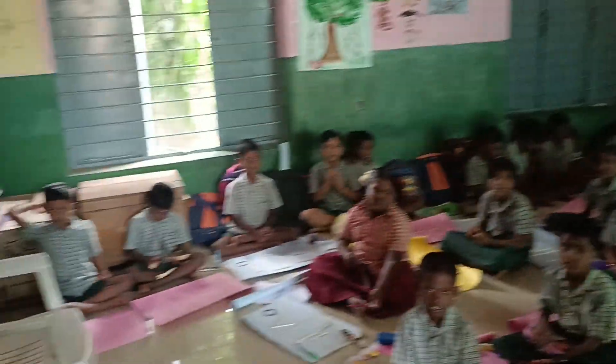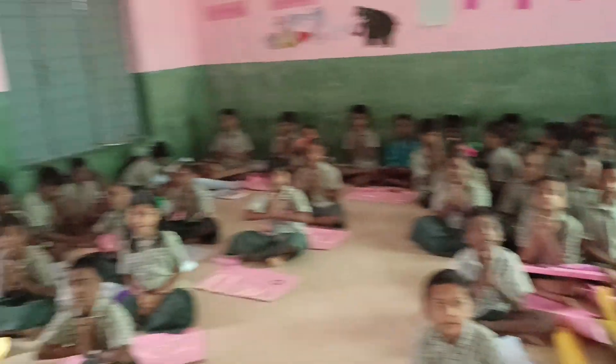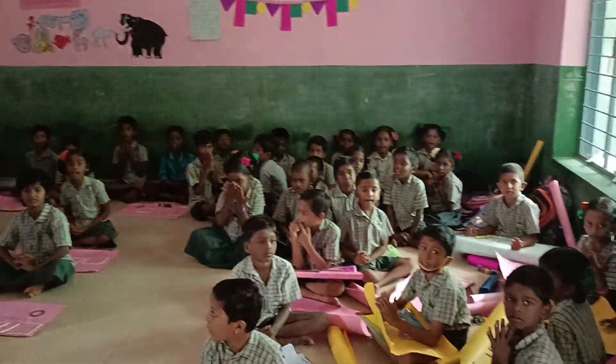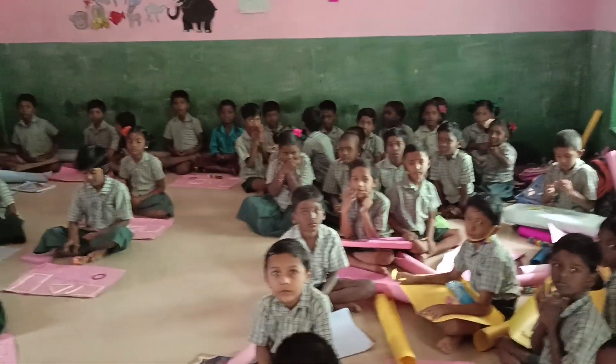Hi, Kutis, Chutis. Good morning. Very, very good morning. How are you? I am fine. I am wonderful. Very good.